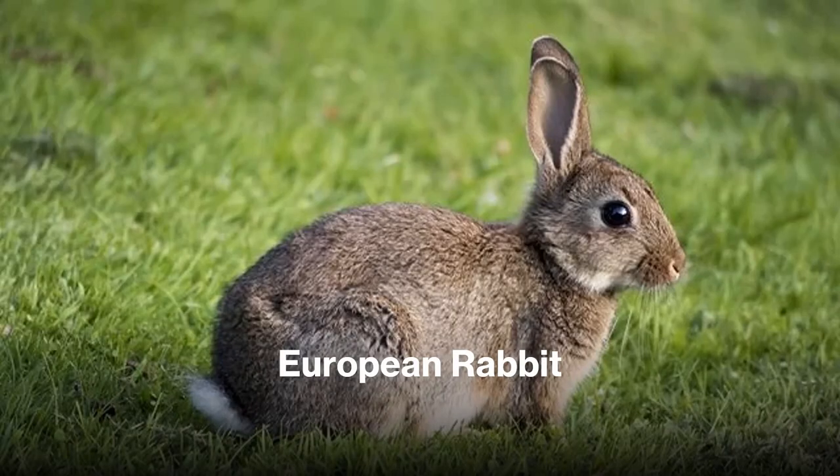The European rabbit is another introduced species with a limited range in North America, only introduced to some islands on the west coast and some cities on the east coast, where it hasn't established any large breeding populations. It can be identified by its smaller size from the hares, and from other rabbits by its larger size and lack of any grizzled fur — it's just pure brown with a white tail.